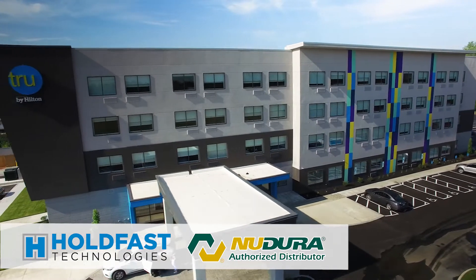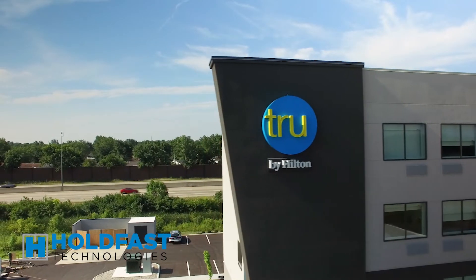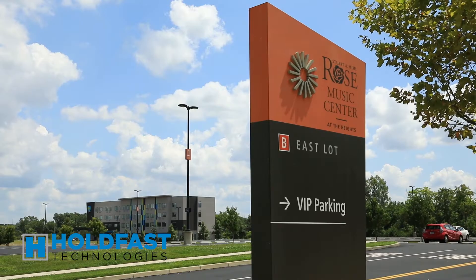We just finished a True by Hilton in Huber Heights. It is now open. We finished that with ICF and have had great response. The owner was very conscious of sound because he's right next to the interstate as well as an outdoor music venue, and for guests, sound is the number one complaint in the hospitality industry.